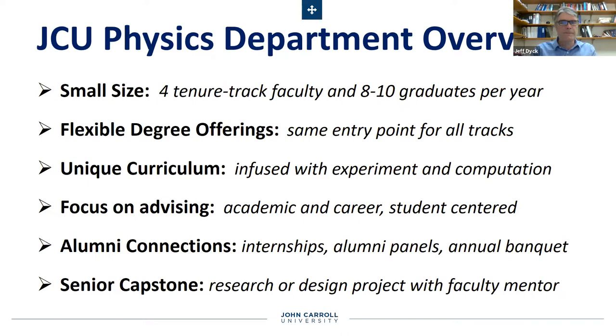We also have a focus on career development and career discernment. We were one of the first departments to develop a professional development program for our majors in what we call the physics seminar, where we bring in alumni and outside speakers, work on resume preparation, and discuss what people with a physics or engineering physics major do out there in the real world. We have really strong connections to our alums, well-funded endowed scholarships enabling us to offer lots of scholarships to students. They help us facilitate internships, they come back and talk to our students sharing their stories and giving them advice, and they participate in our annual banquet where we recognize our graduating seniors.